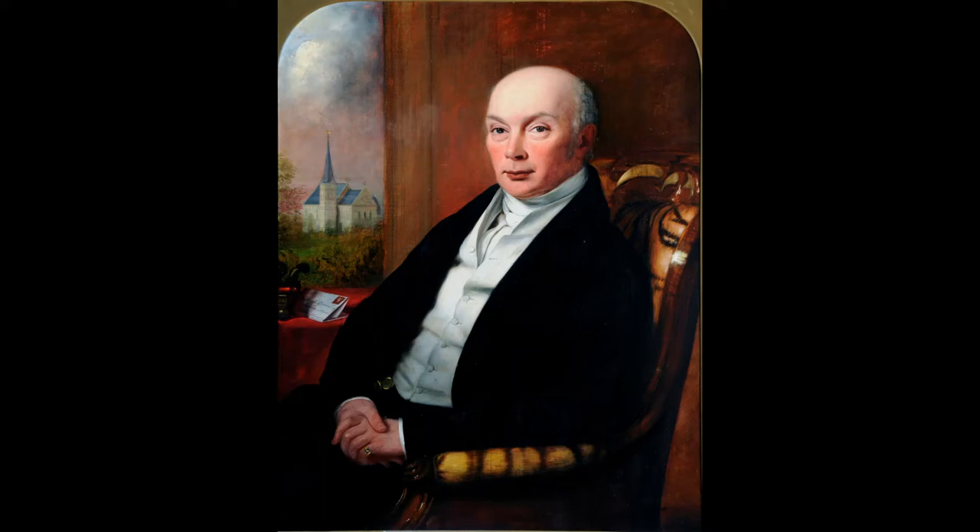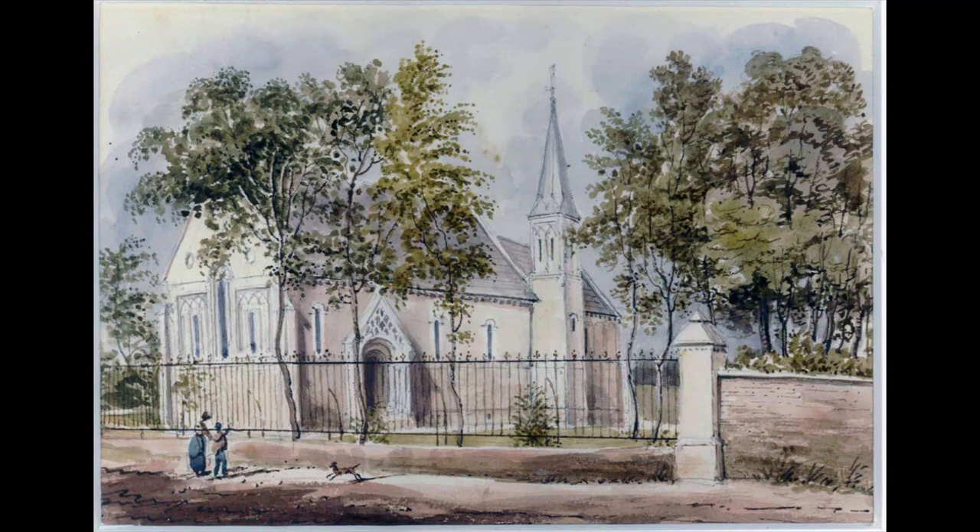Yarborough was the great builder of Sewerby Hall. He enlarged the house considerably. And yet, when his portrait was painted, of all his various achievements, it was the Church that he wanted included.